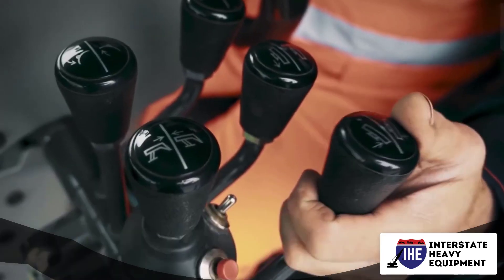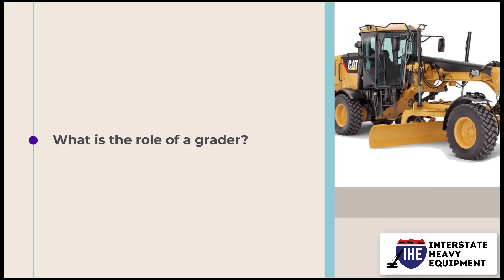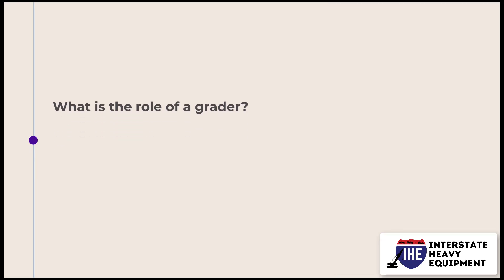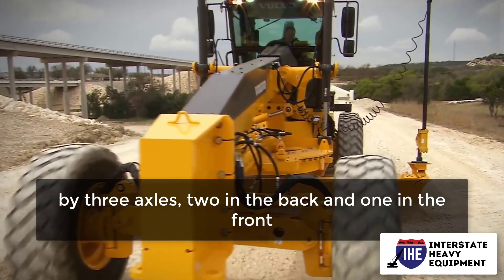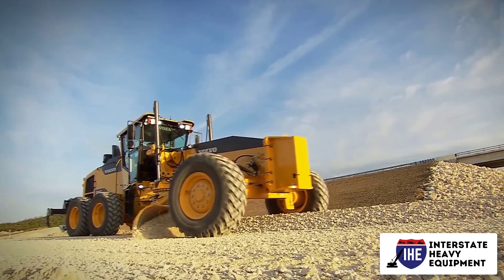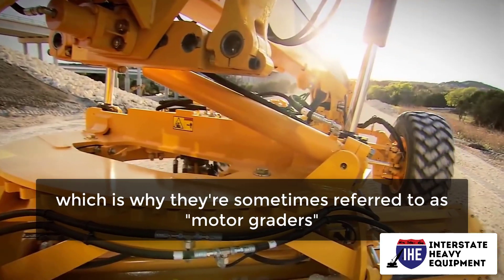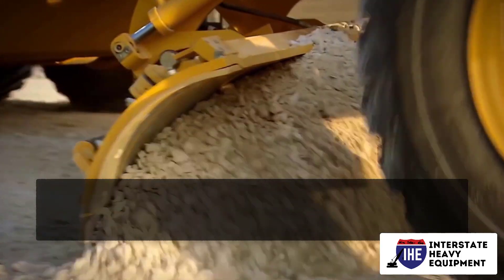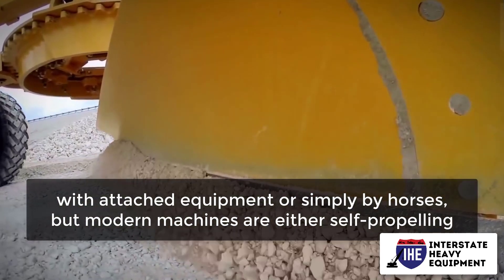What is the role of a grader? Graders are powered by three axles — two in the back and one in the front. Modern machines are either self-propelling thanks to those axles, or contain an engine, which is why they're sometimes referred to as motor graders. Traditional models were moved with attached equipment or simply by horses.